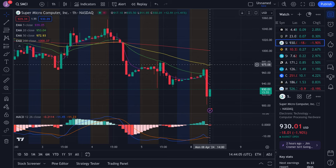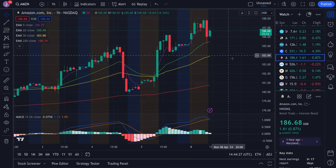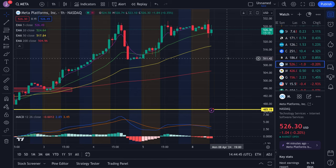Super Micro — I said to watch 980 resistance; we came just short of that, and instead of breaking to 1000 we got the big drop. Coinbase — be very careful; it popped a little higher than expected then came back down. Watch 250 as support; if we lose this a bigger drop is coming. Amazon has support at 185.5 and resistance around 187 to 188 — currently stuck between those levels, may remain range-bound. Meta was trying to break down and now shuffling — support at 524, resistance at 530.